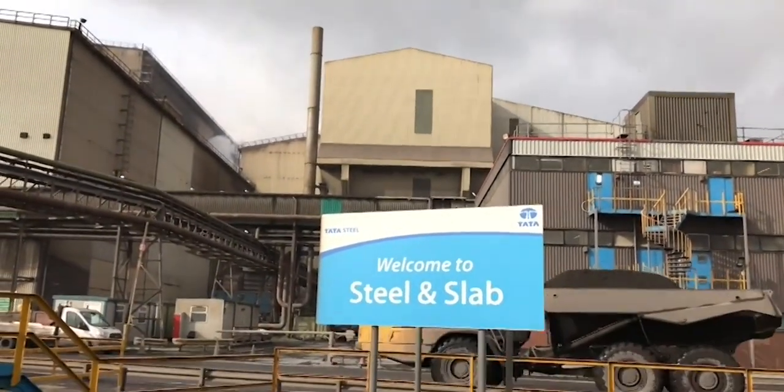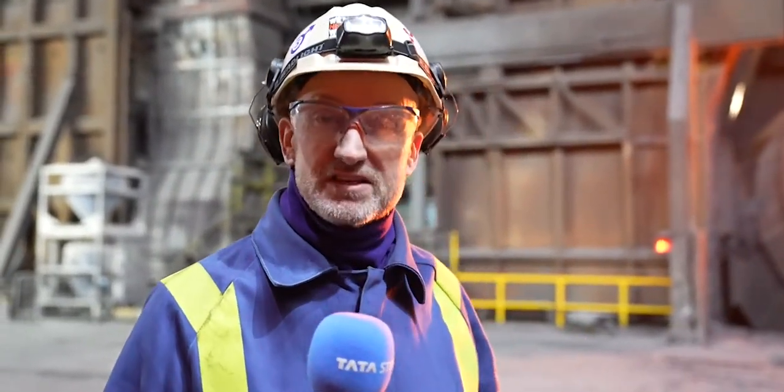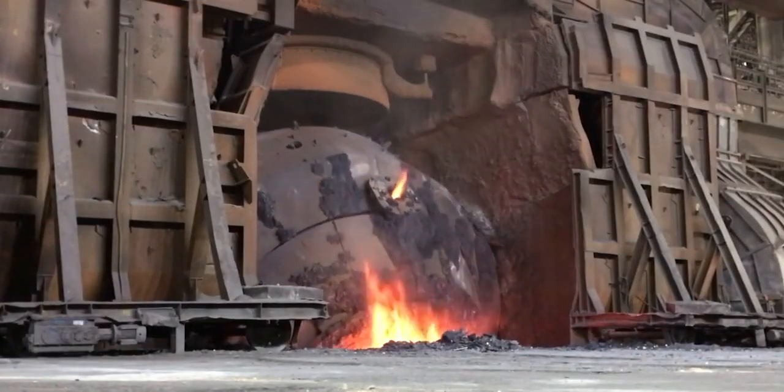Welcome to the heart of Port Talbot Steelworks. Behind us are the two converter vessels where iron is turned into steel. I'm joined here today by Andrew Thomas, who's project lead for the replacement of one of these converter vessels. Thanks for bringing us down here today. Tell us, why has this converter vessel got to be changed?